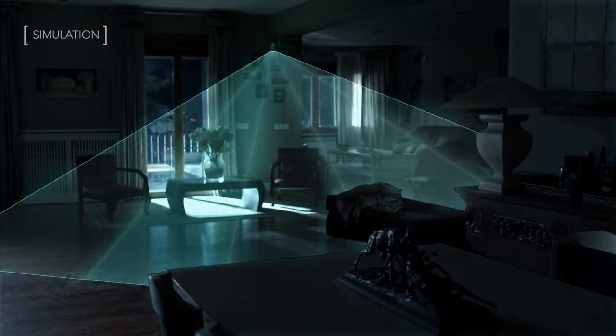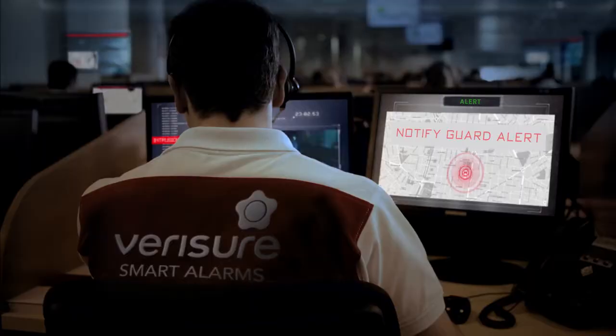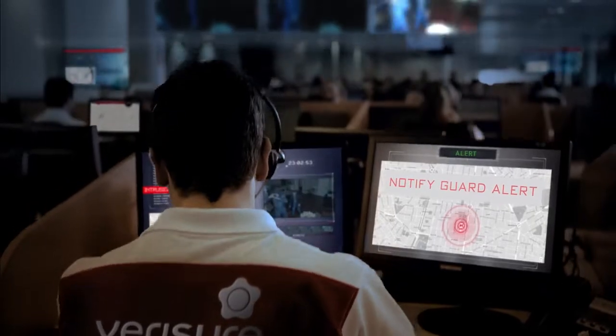When it detects movement, the sensor takes a series of photos and sends them to the alarm receiving center. We find out who has broken in and whether or not they are armed. This information is vital for the security forces.